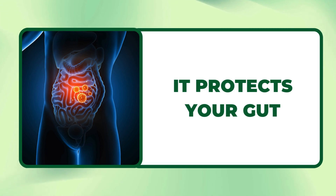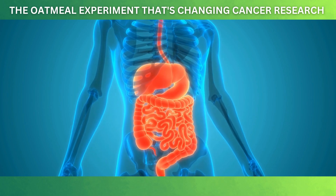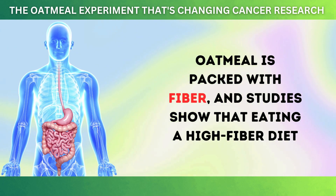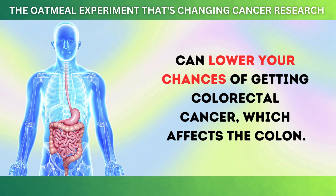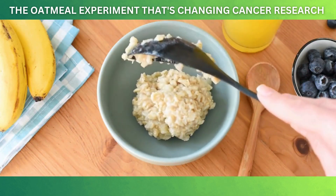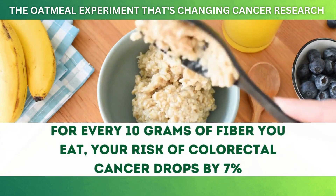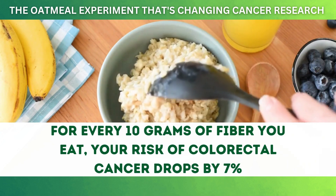Oatmeal also helps protect your gut. Fiber is good for digestion, but it can do even more. Oatmeal is packed with fiber, and studies show that eating a high-fiber diet can lower your chances of getting colorectal cancer, which affects the colon. According to the American Institute for Cancer Research (AICR), for every 10 grams of fiber you eat, your risk of colorectal cancer drops by 7%. That's a significant impact.